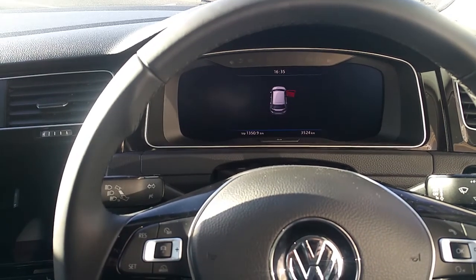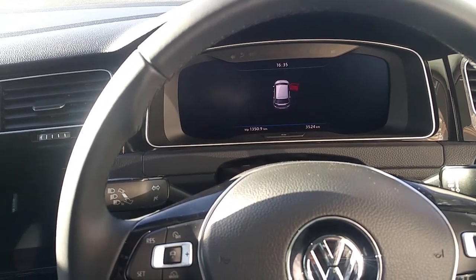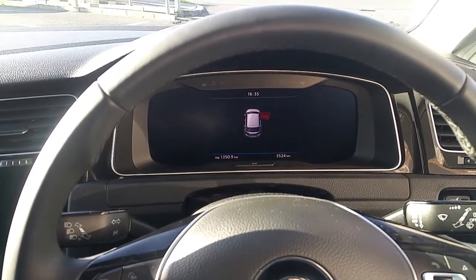It features a leather grip multifunction steering wheel, Bluetooth, adaptive cruise control, heated seats, and an electric handbrake.